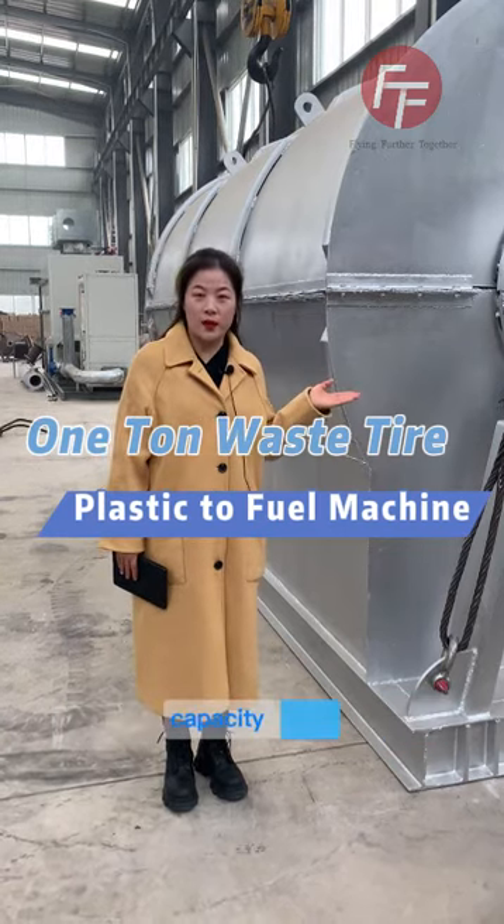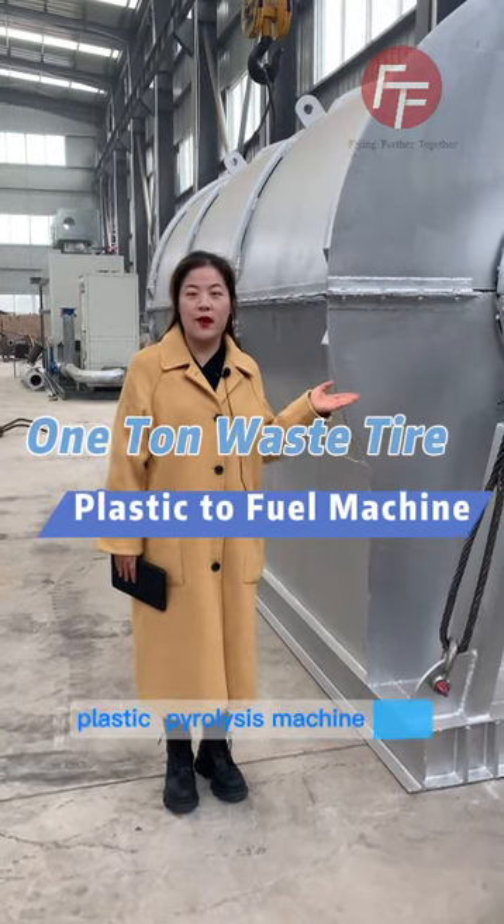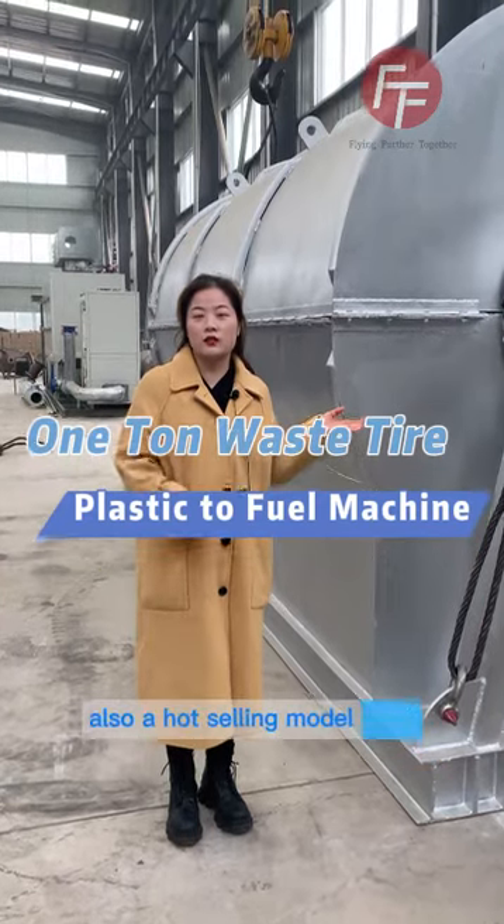Now I will show you a one-time capacity tire plastic pyrolysis machine. This machine is also a hot-selling model.